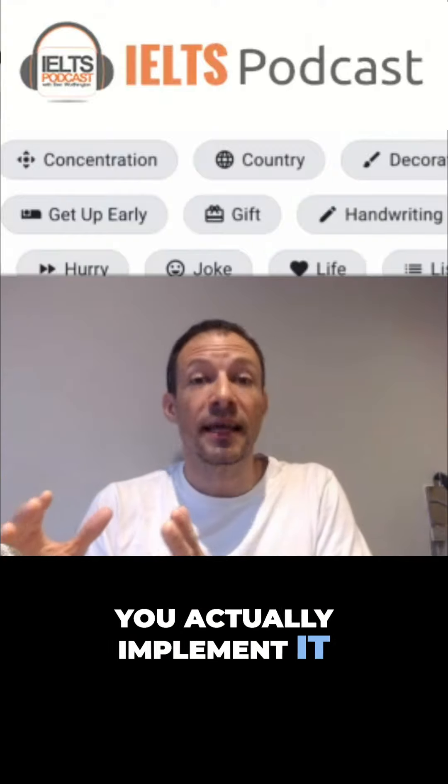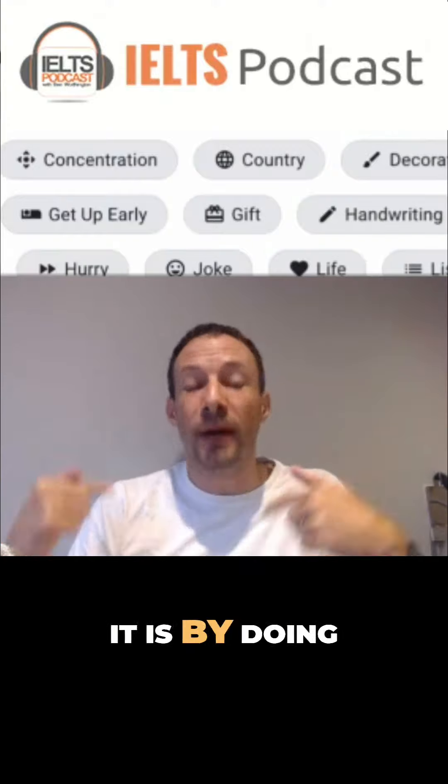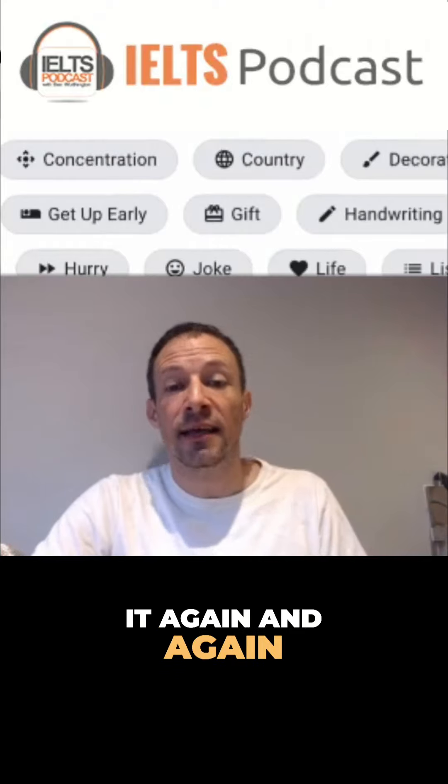The way you actually implement it and become confident with it is by doing it again and again and again.